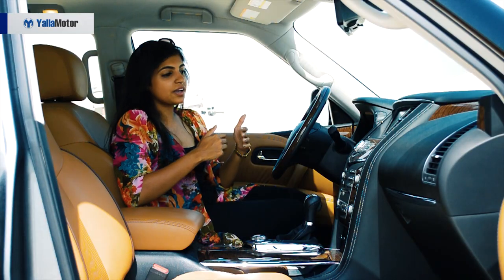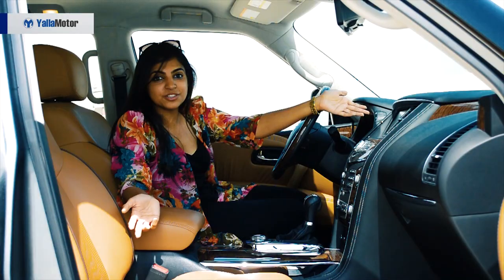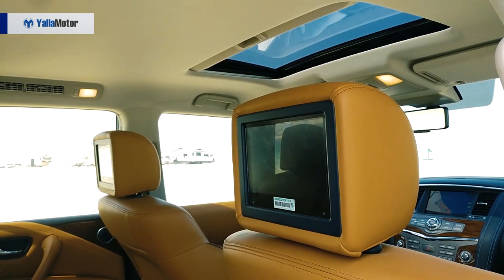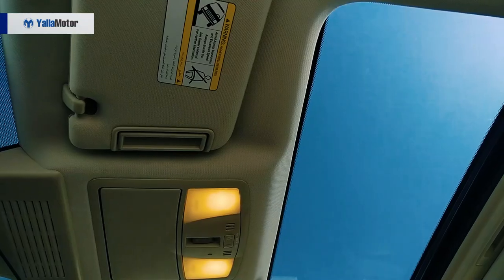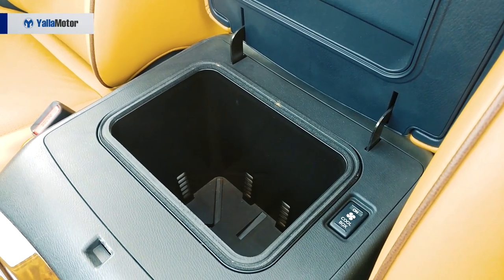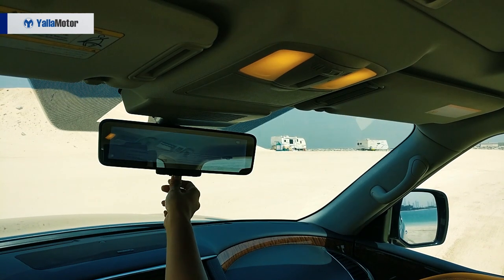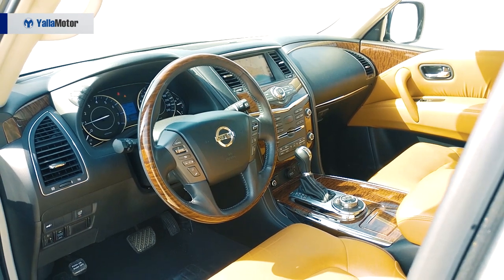Here's a quick highlight on the features: it has an 8-inch touchscreen — though for a car this huge, a bigger screen would have been better. It also has an 18-inch screen in the second row for infotainment, three-zone climate control, ventilated seats in the front, a sunroof, a center storage cool box (very handy in summer), a 360-degree camera essential for driving this large vehicle, and a rearview mirror that switches to a rearview camera — a great safety feature.